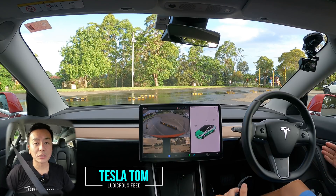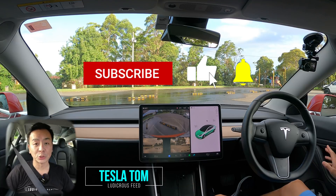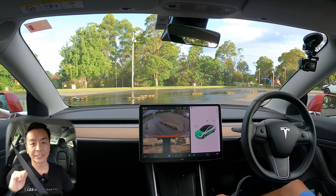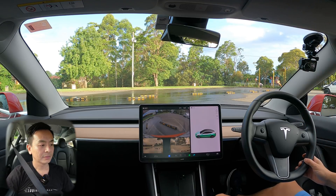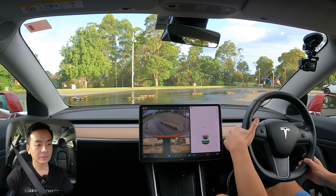Hey everyone, you're with Tesla Tom. Thanks so much for joining me today on my YouTube channel. We just got software update 2022.4.5.3 here in our Tesla Model 3 Performance in Sydney, Australia. Let's go for a drive right now, and to start the car, literally just flick down on the right stalk — like this — the animation of the car faces forward and away you go.